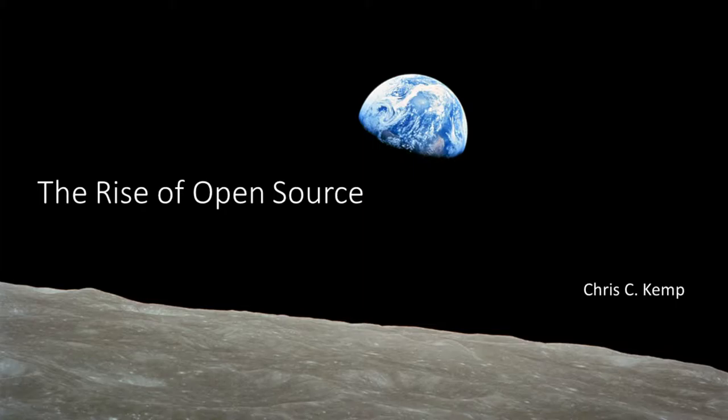Hi, good morning, everyone. So today I want to talk to you a little bit about open source and how open source is transforming the way we build software and services and the future.